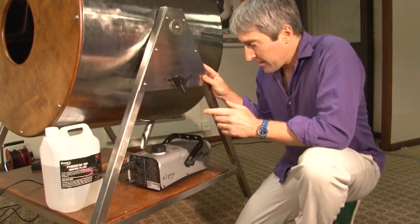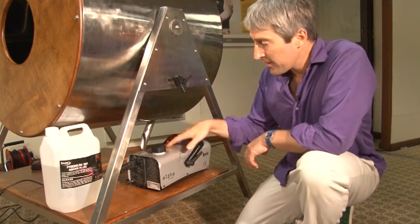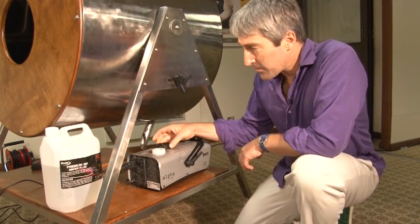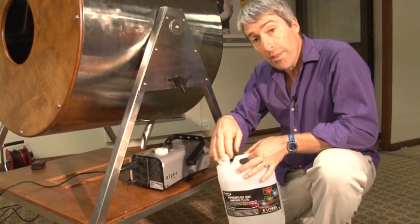So maybe we can work out a way to make it more visible. The way we can make air visible is with some smoke — we've got a smoke machine here.